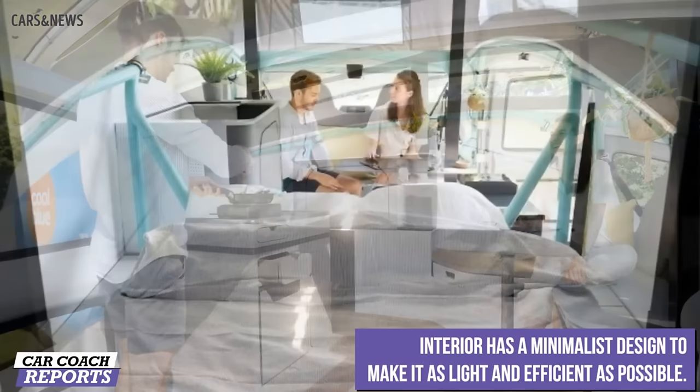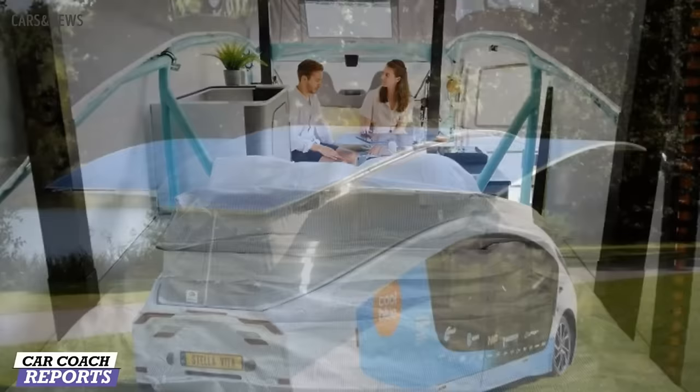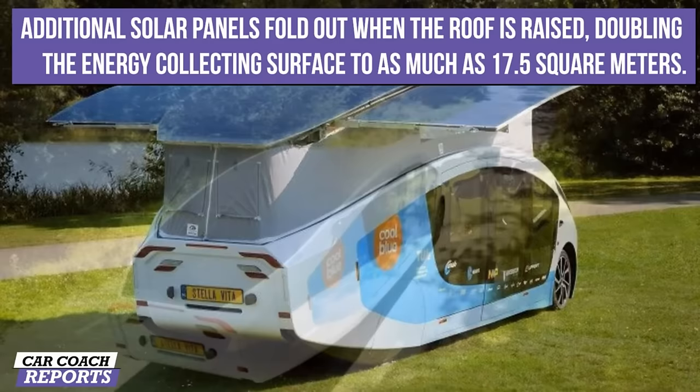Stella Vita is a lifestyle, not just a car — a lifestyle that respects the environment and celebrates freedom. This is an adventurous explorer and nature-lover's dream. Stella Vita is a prototype that may become a reality. This ingenious camper van costs roughly $150,000, which is a good investment for a lifetime of eco-friendly travel and living.